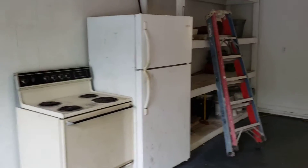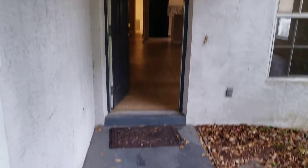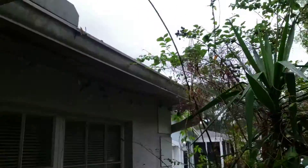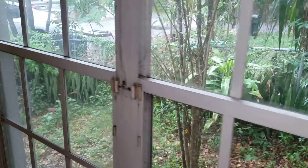In the garage there's a refrigerator and a stove. We're going to walk through the house now. It does smell like smoke — there's a cigarette butt right there. The vines are just getting into the gutters. There are no screens on the windows.